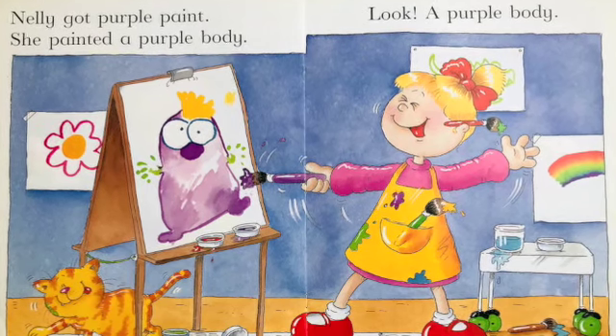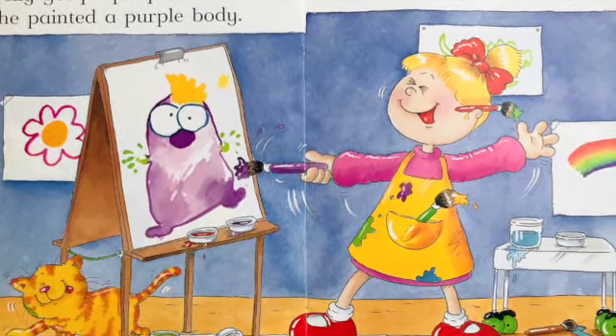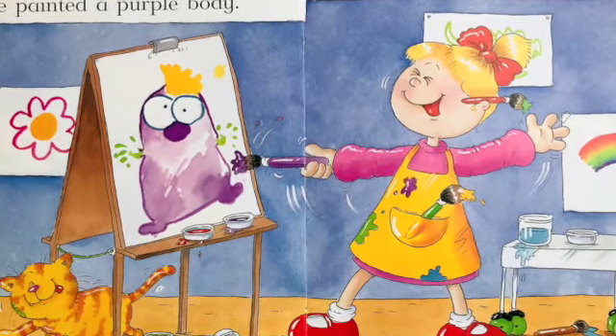Nellie got purple paint and painted a purple body. Look! A purple body!